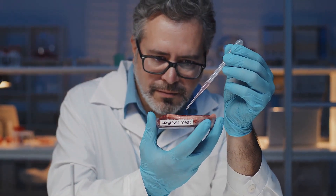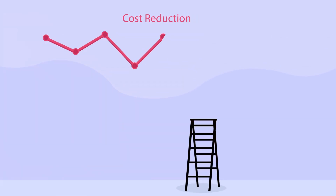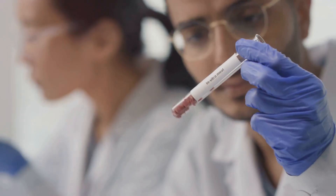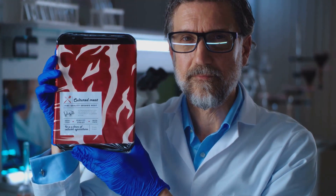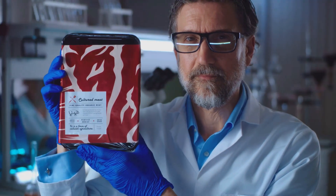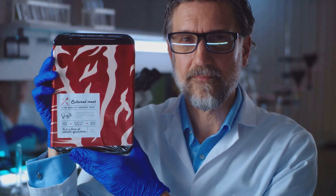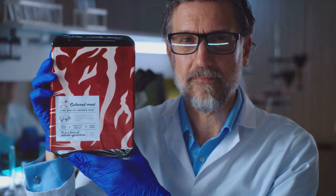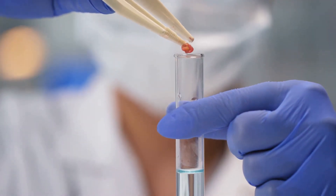But it's not all smooth sailing. Lab-grown meat faces several challenges. Currently it's expensive to produce, though costs are gradually decreasing. Public perception is another hurdle — some people are hesitant to try it, viewing it as unnatural or unappealing. Plus, regulatory frameworks for approving and labeling these products are still being developed in many countries. Overcoming these obstacles will be crucial for lab-grown meat to become mainstream.